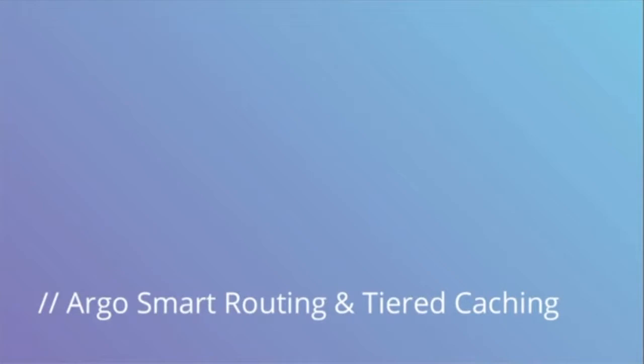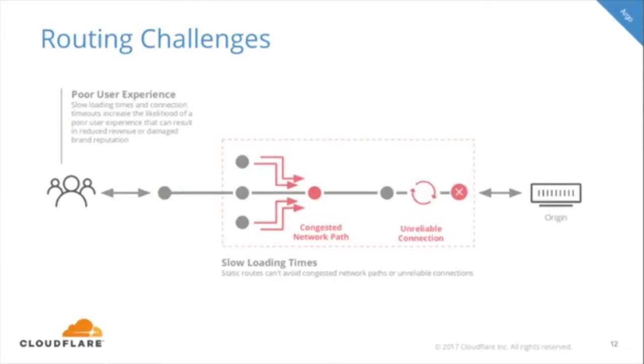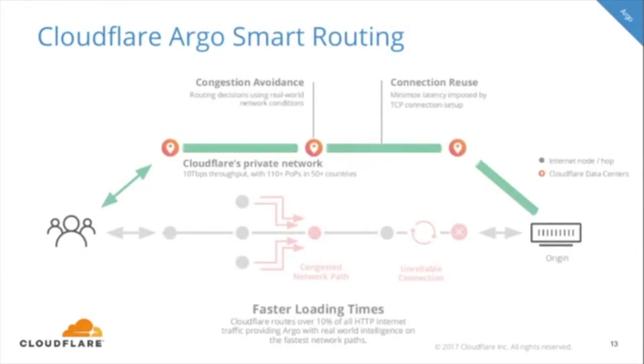Argo smart routing and tiered caching are somewhat combined in this instance. First we'll talk about routing challenges customers and end users are experiencing: slow loading times and poor user experiences. Content delivered from your server relies on the quality of network paths for the fastest performance. Traditional networking utilizes static routing information, which in many cases sends content across slow and congested paths — this is unavoidable because that path is pretty much set. Those slow loading times increase the likelihood of poor user experiences, which can reduce conversions, revenue, and brand recognition.